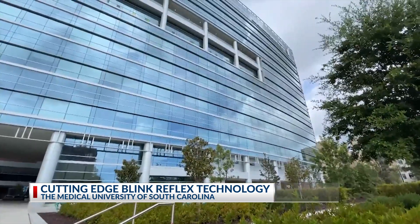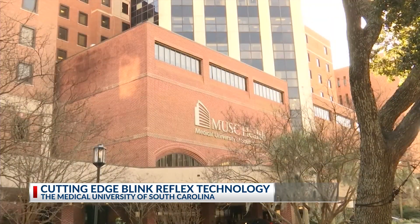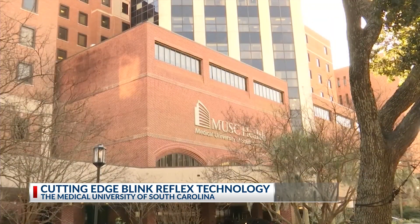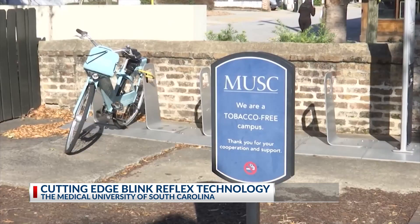Troy Hughes with the Zucker Institute for Innovation Commercialization at MUSC says a clinical need was identified by MUSC researchers for this technology, and all their legwork allowed the two organizations to get to this new partnership.